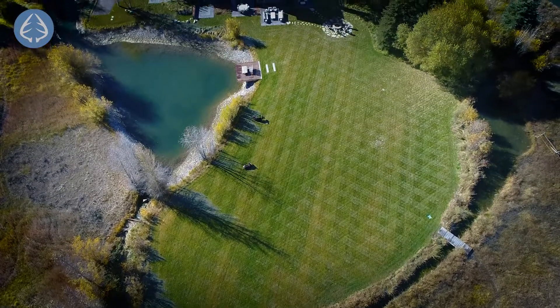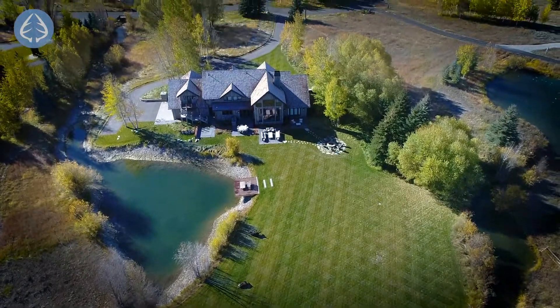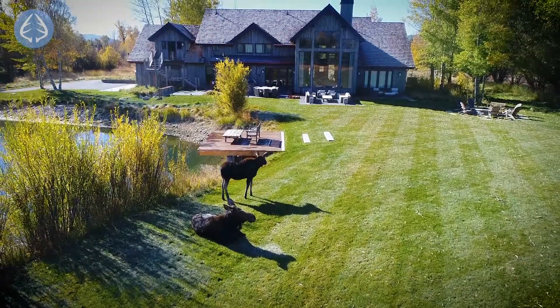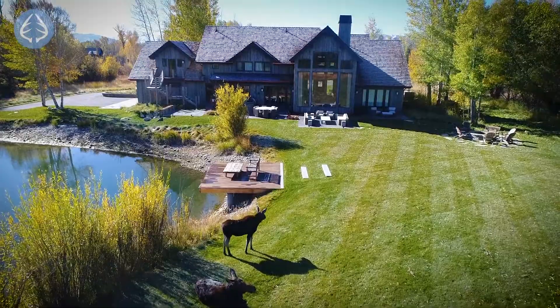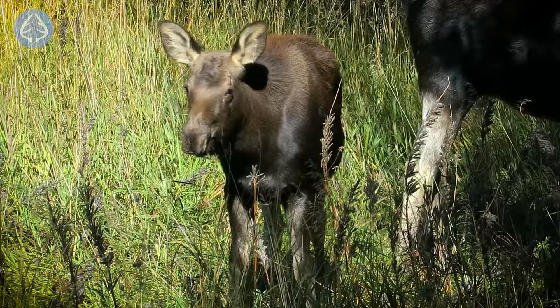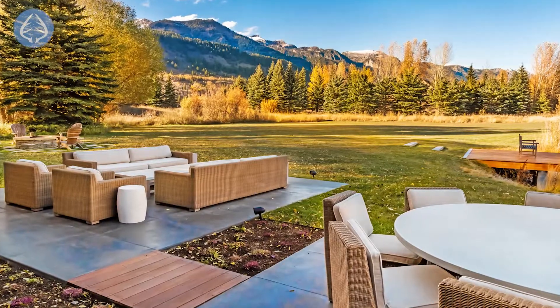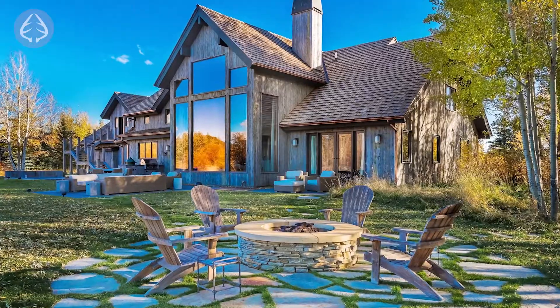The backyard was redesigned by the local landscape architecture firm Agrastas. They graded the lawn, leveling it, enabling those fun games with the family. The pond has a dock for reading or fishing, and the moose are partial to swimming in it. There is a patio with a built-in grill, smoker, and hot tub, or gaze at the stars sitting by the fire pit.